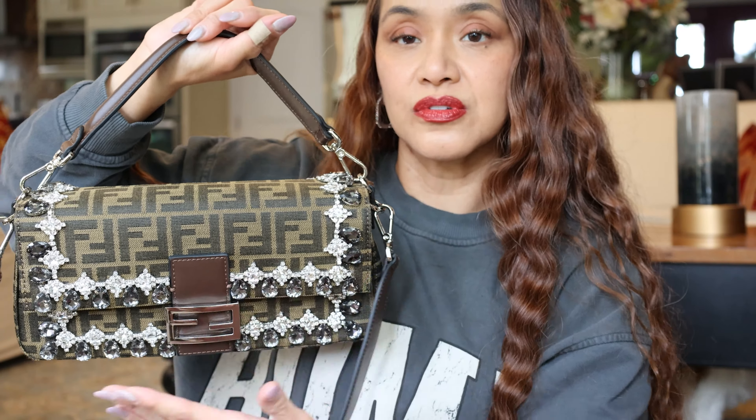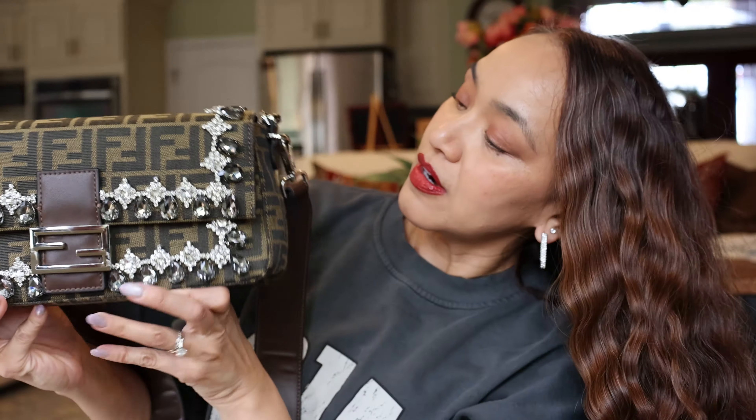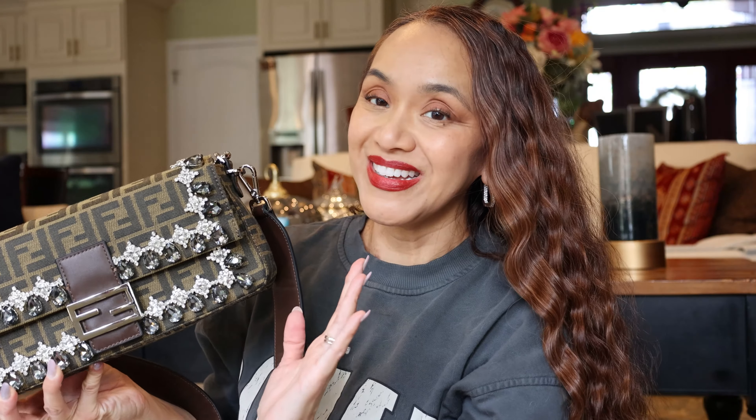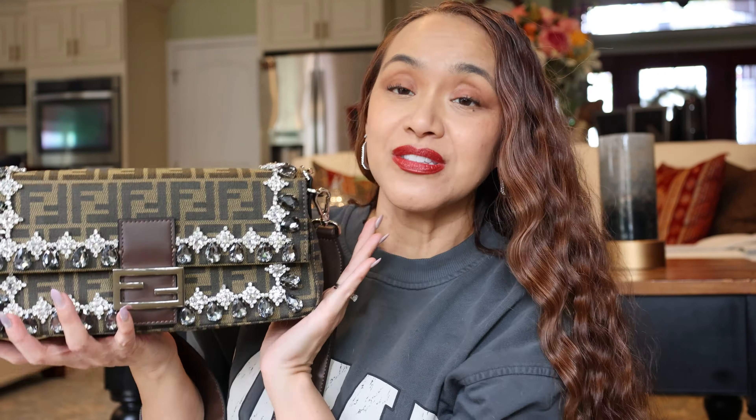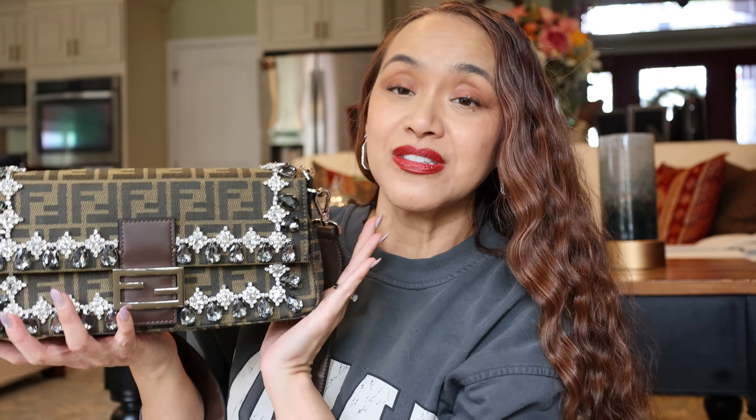And then the larger crossbody — which honestly I always say I want to use the shoulder bag style, but I typically always use this. I really like it. It's really good for fall and winter season. It's so pretty. I'm in love with this bag. I'm a bit nervous about whether my hair is going to get caught on this — it probably will. I know everything is going to get caught on these crystals, so I'm going to be really specific on what I wear. Maybe I'll put my hair up when I wear this.